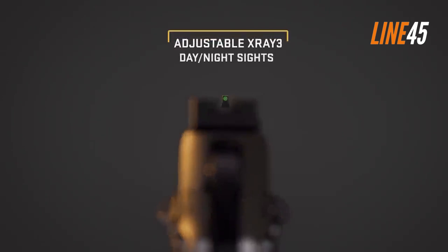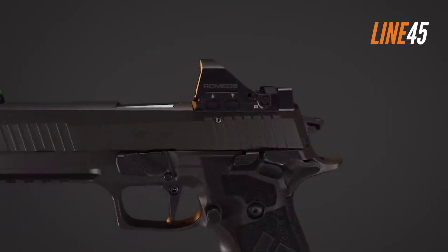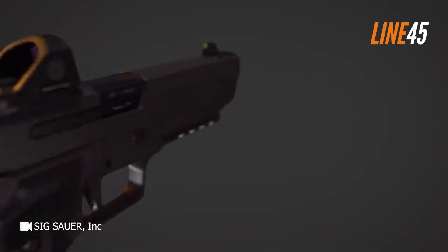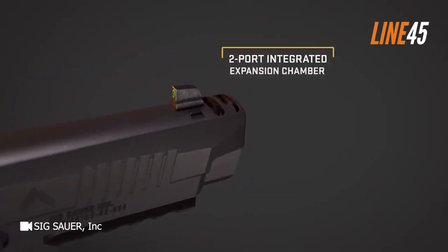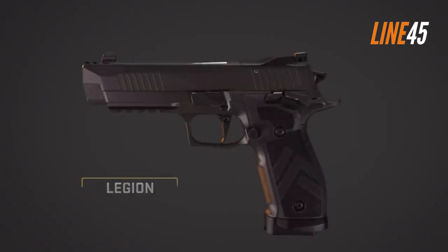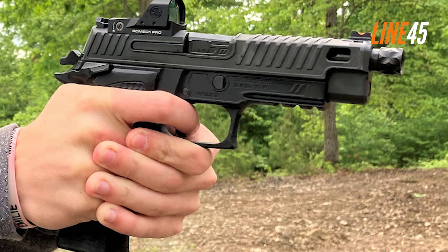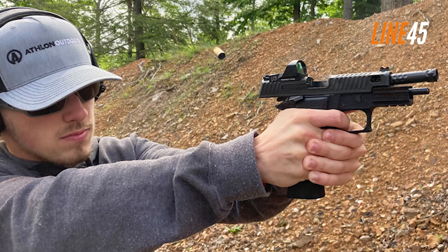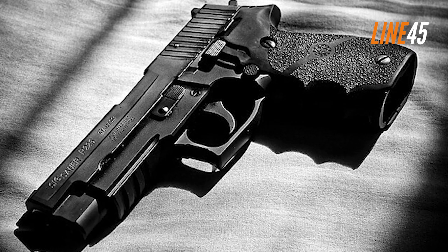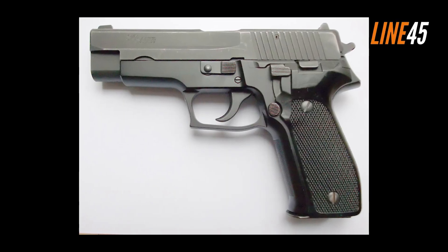When picking a Sig Sauer P226, I highly recommend the Nitron model. It comes with Siglight night sights and a 15+1 round capacity. It is also available with different safeties, such as a safety intercept notch, trigger bar disconnector, and firing pin block. There's even a decocking lever. If you are concerned with the trigger, the better option is the P226 Legion, which features a stellar trigger that breaks cleanly, has minimal take-up, and offers a short reset. The double-action pull of the P226 Nitron is consistent, while its single-action is delightfully crisp.